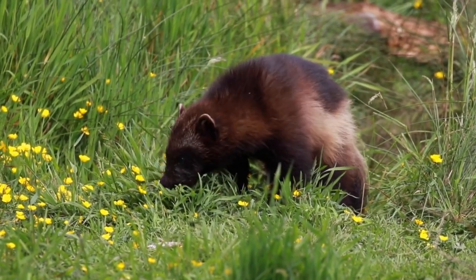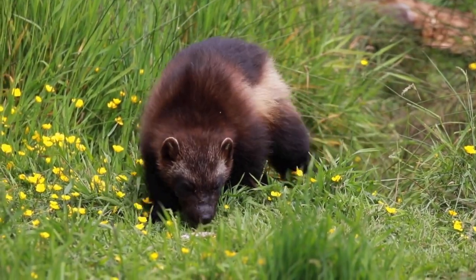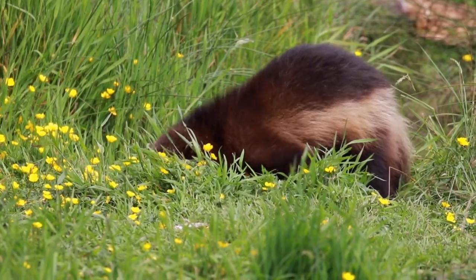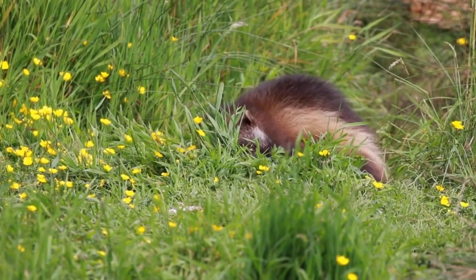Do you want to know who would be more likely to win a possible one-on-one fight between the wolverine and the clouded leopard? In this video we will compare these two animals to find out the answer to this question.